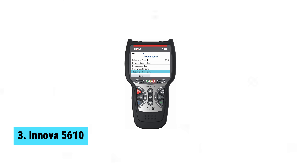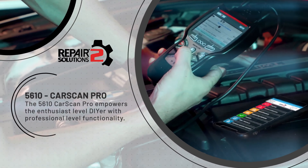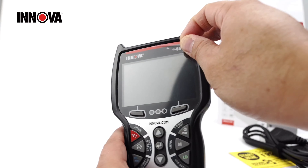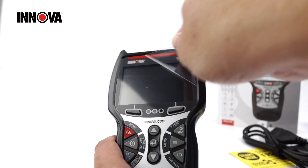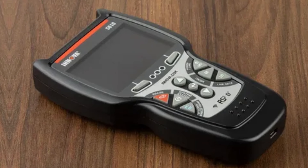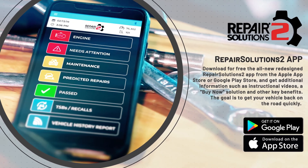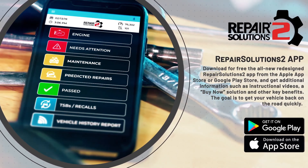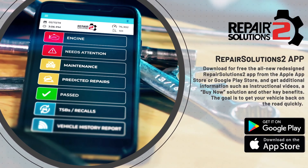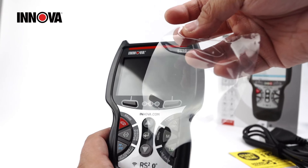Number 3: Innova 5610. This versatile scan tool allows you to easily troubleshoot automotive issues in real time, making it a must-have for any car enthusiast or DIY mechanic. With pro-level functionalities like enhanced data stream and special reset functions, the Innova 5610 gives you the power to view live data for advanced systems and complete repairs with dealership-level relearn procedures. The bi-directional control feature also sets this scanner apart, allowing you to send commands to your vehicle to test various functions.